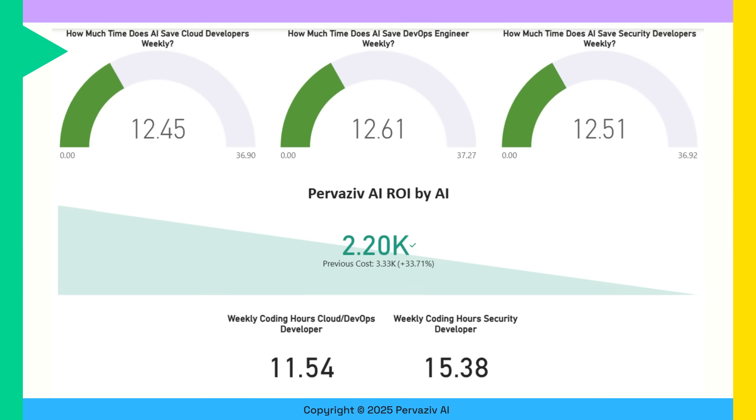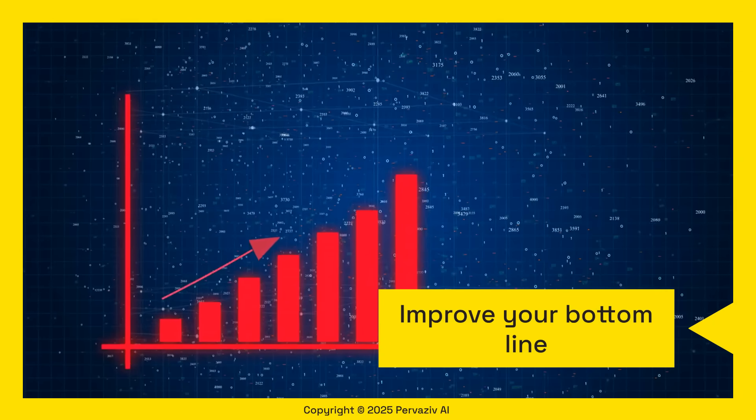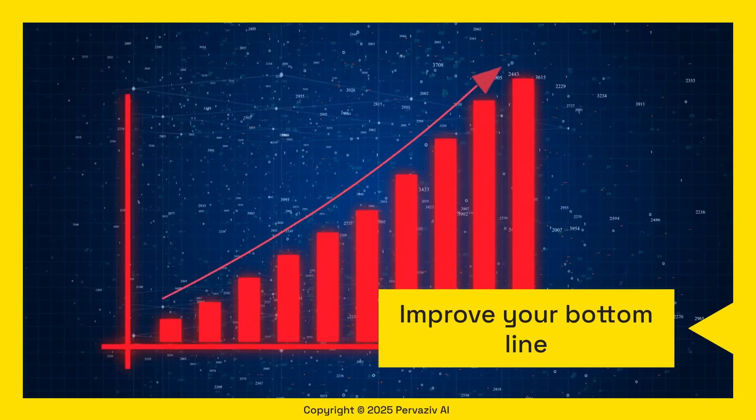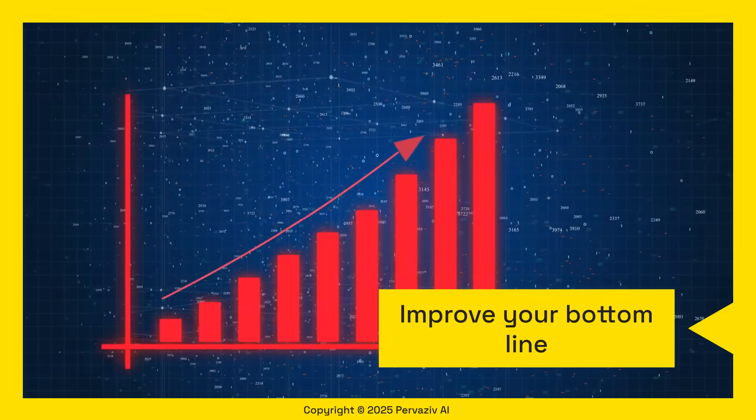Let's quantify the benefits of Pervasive AI. Cloud developers, DevOps engineers, and security analysts can save 12.5 hours per week on average. Return on investment is calculated to be improved by a whopping 34%, yielding substantial financial impact to your organization. With Pervasive AI's automations, enterprises can realize significant cost savings, directly impacting the bottom line and accelerating project delivery.